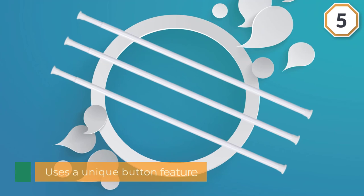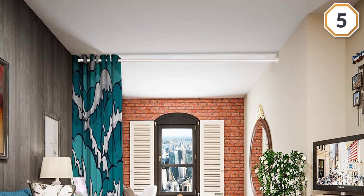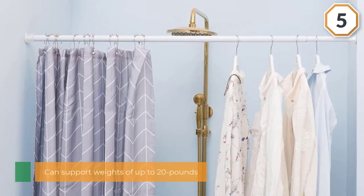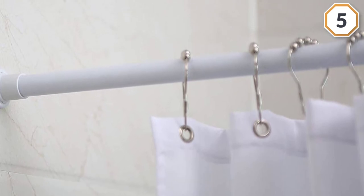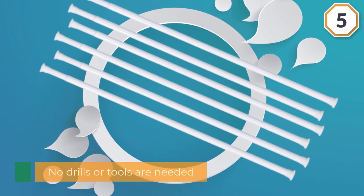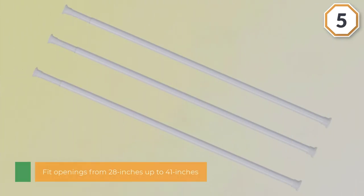The All Zone curtain rod uses a unique button feature to lock the rod into position, ensuring it does not lose its tension or fall down after a short time. It can support weights of up to 20 pounds. No drills or tools are needed — simply extend the rod two inches longer than the installation space. It fits openings from 28 inches up to 41 inches, and its white finish will blend in perfectly with your existing bathroom decor.